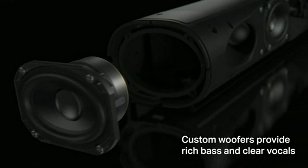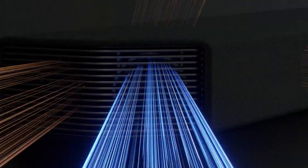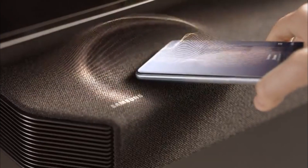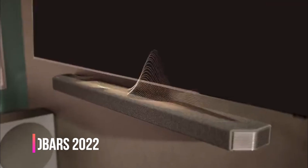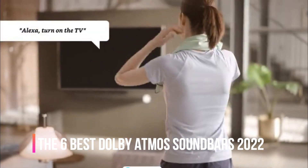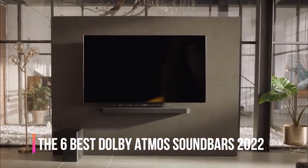Soundbars usually use up-firing speakers to simulate an illusion of height by bouncing the sound off the ceiling and back to the listener. It won't be as accurate or immersive as down-firing speakers with a more traditional home theater setup. In this video we will look at the 6 best Dolby Atmos soundbars of 2022 available on the market today.